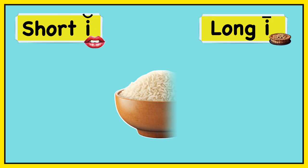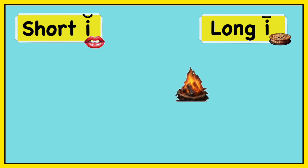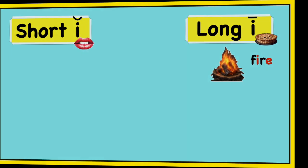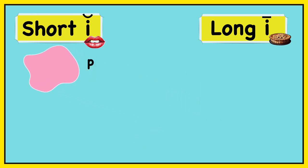Rice. Rice. Long I — rice. Fire. Fire. Long I — fire. Pink. Pink. Short I — pink.